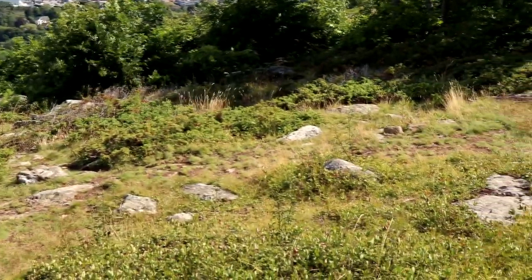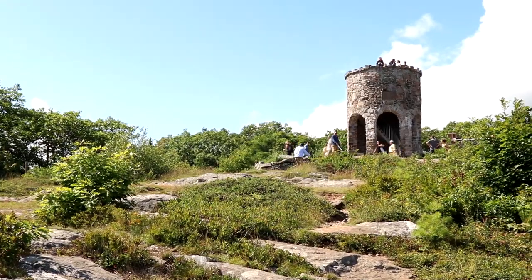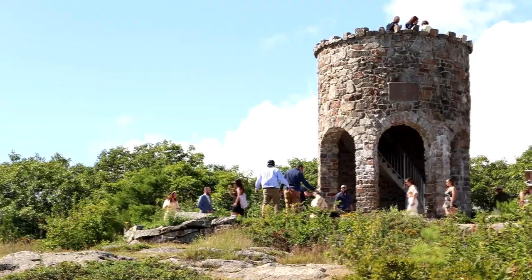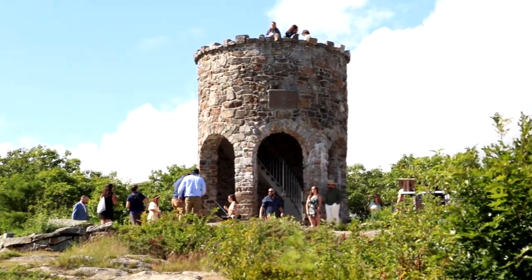Even former President Theodore Roosevelt climbed up this mountain. The stone tower you see here was erected in 1921, and this was the location of the old Summit House, which used to be a clubhouse and social center.